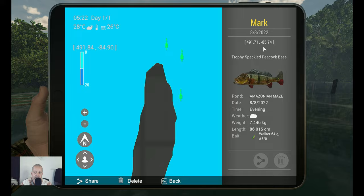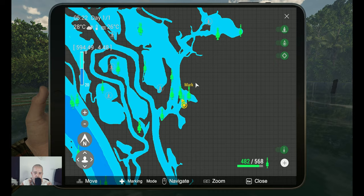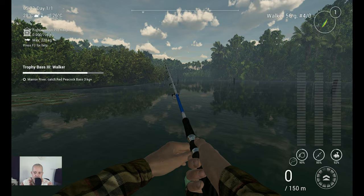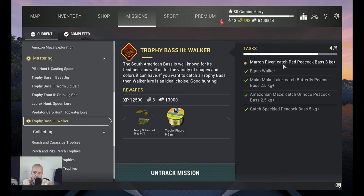Now you might think: where is that? Do you know how big it is here? That's over here in this corner. Before we were here, so you need to go over here, all the way around here, and then here in this corner you will catch him. Very nice. We need one more fish — Maroon River, catch Red Peacock Bass, 3 kilograms plus. See you at Maroon River.